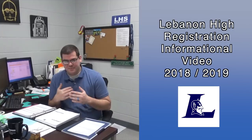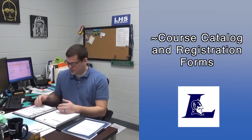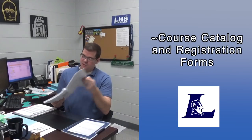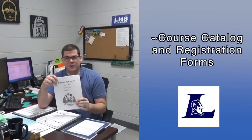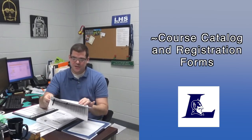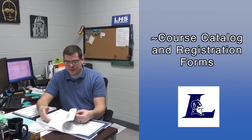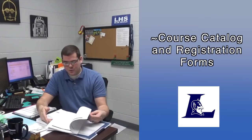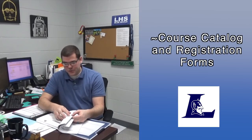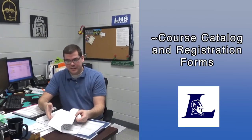Next week, sometime Monday or Tuesday, you'll be getting stuff for registration. You should be getting a course catalog which looks a little different this year — it's just on paper, front and back, stapled. It's pretty much the same every year. It has all the class listings, all the courses that we offer or can offer at this school.